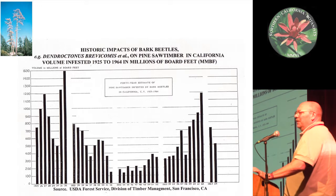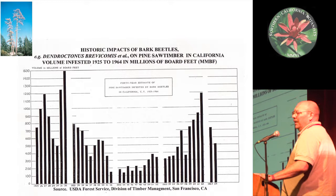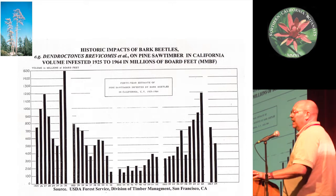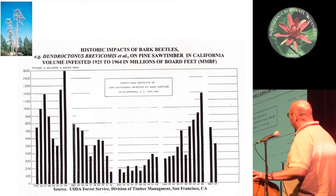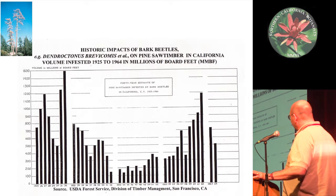When we think about the impacts of these beetles, historically it was always in terms of wood production. This is a relatively historic bar chart showing the amount of pine saw timber lost in California annually since the 1920s — bars going up to about a billion and a half board feet. Bark beetles were taking out large quantities of our trees. I don't think we cut this much timber anymore in California, but historically bark beetles have had a major economic impact, and this is how we quantified it by looking at wood volume lost.